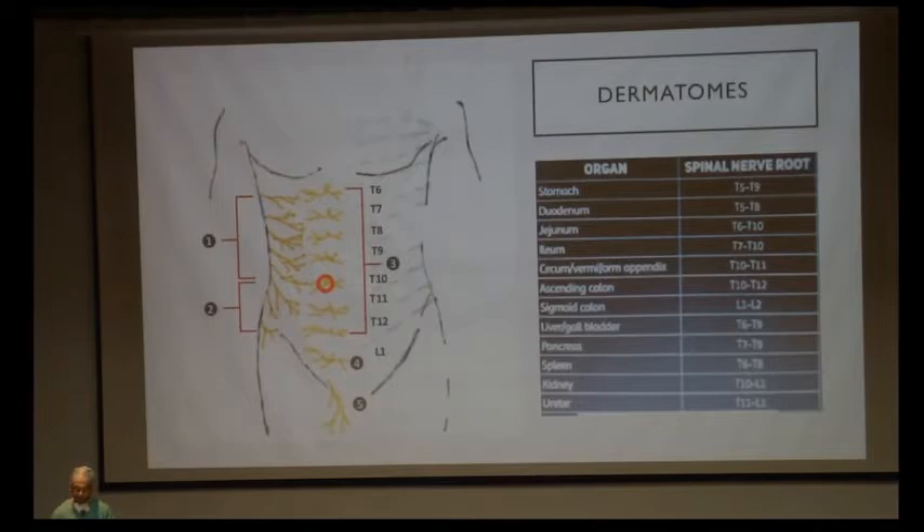Coming to different dermatomes during surgery — hepatobiliary or abdominal surgery happens in specific dermatomes. The dermatomes in the abdomen are from T6 at the xiphisternum to L1 at the pubic symphysis. At the stomach, spinal nerve roots involved are T5 to T9; at the duodenum, T5 to T8; at the liver and gallbladder, T6 to T9. Any nerve blocks we give must target these specific nerve roots to stop transmission of pain.